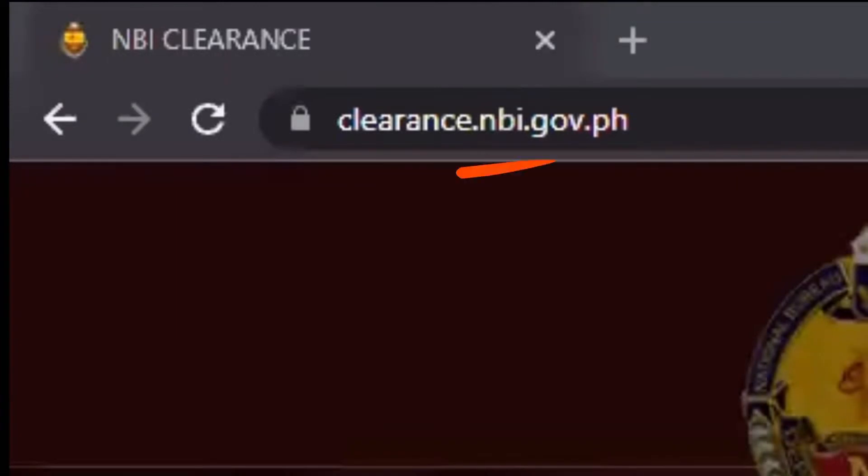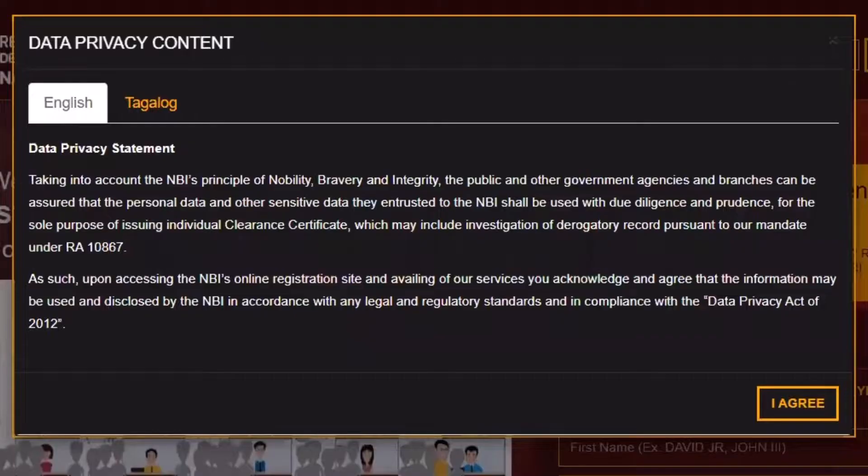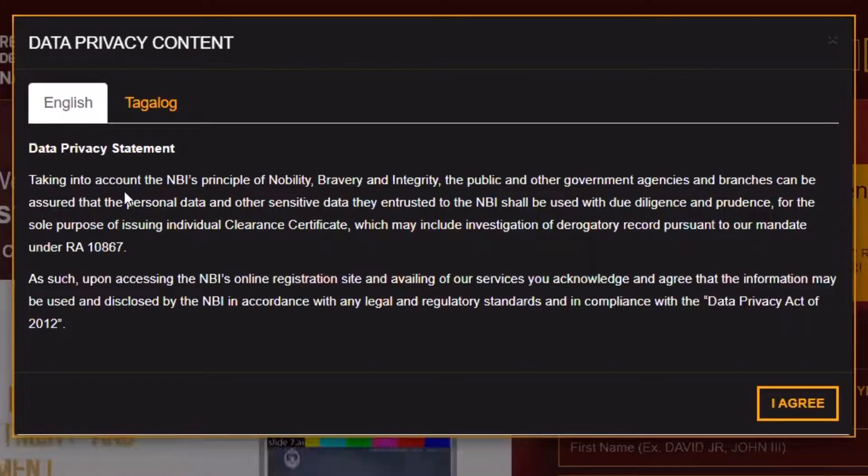First, go to your browser and type clearance.nbi.gov.ph. Once you're in, you'll see a pop-up about their data privacy statement, and you can choose between English or Tagalog for your transaction.